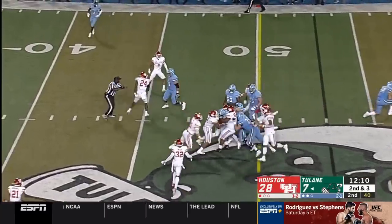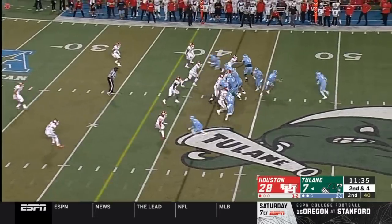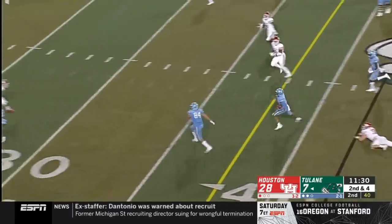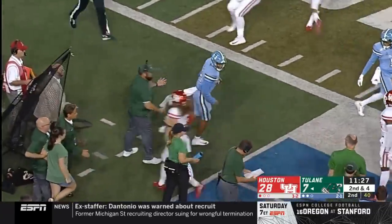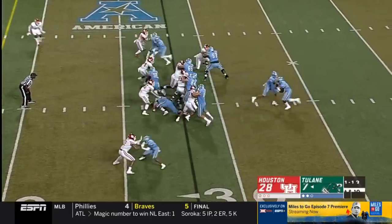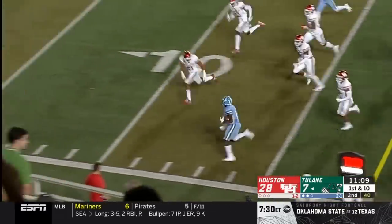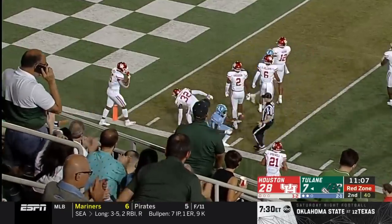Handoff, and a first down. Busted out and gets loose. McMillan being chased, puts it up the field, has some blockers in front and runs for another first down inside the 30. Bradwell making men miss, and he sets up first and goal for the green wave.